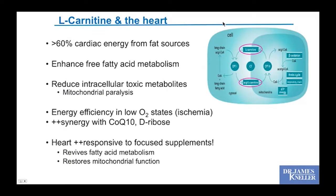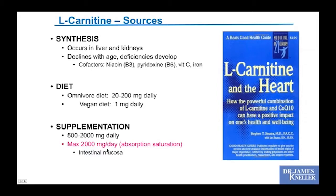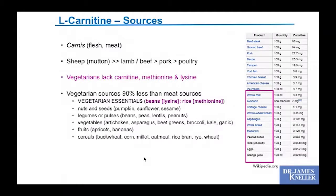Last one: L-carnitine. It's formed from two amino acids, and it plays a role in moving fatty acids into the mitochondria to be used as energy, and moving out waste products. It gives you energy efficiency, particularly in low-oxygen states, and is very synergistic with CoQ10 and ribose. The heart can be very responsive to focused carnitine supplementation during stress — it revives fatty acid metabolism and invigorates mitochondrial function. Carnitine is carnivore in origin — available in meats — so vegan and vegetarian diets can be quite low. You can't take more than 2,000 mg a day because gut absorption saturates.